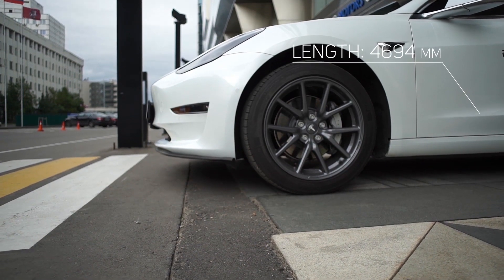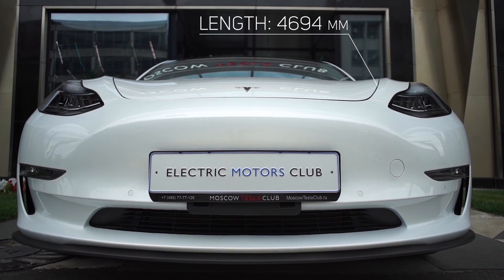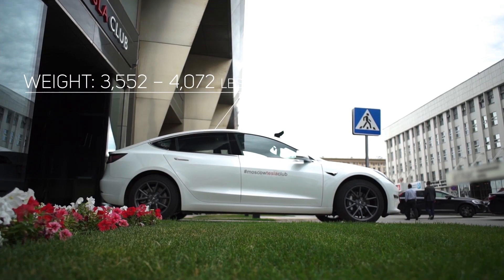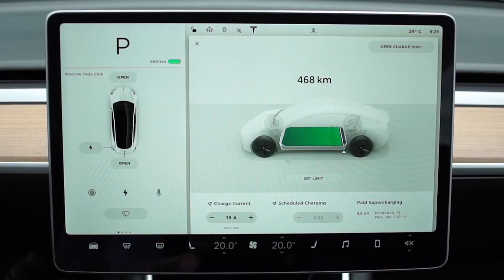The length of Model 3 is 30 cm shorter than Model S, and its overall dimensions resemble the BMW 3 Series. Model 3 is also about 400 kg lighter, which allows it to consume energy more efficiently.